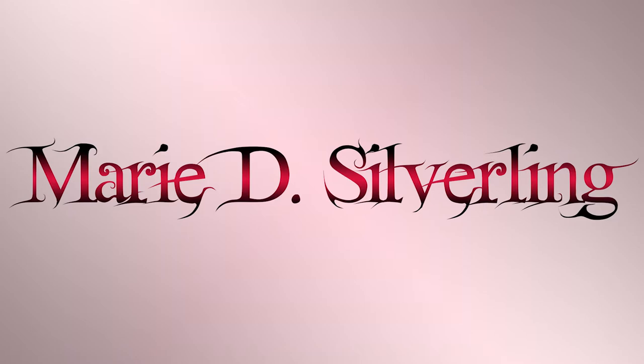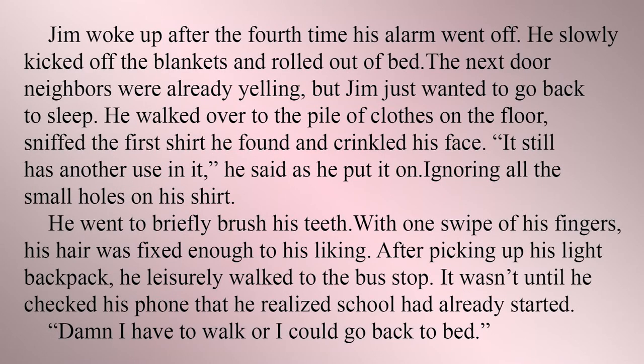Something like this should always be a tell, right? Here's the show version. Jim woke up after the fourth time his alarm went off. He slowly kicked off the blankets and rolled out of bed. The next door neighbors were already yelling and Jim just wanted to go back to sleep. He walked over to the pile of clothes on the floor, sniffed the first shirt he found, and crinkled his face. "It still has another use in it," he said as he put it on, ignoring all the small holes on his shirt. He went to briefly brush his teeth. With one swipe of his fingers, his hair was fixed enough to his liking. After picking up his light backpack, he leisurely walked to the bus stop. It wasn't until he checked his phone that he realized school had already started. "Damn, I have to walk — or I could go back to bed."